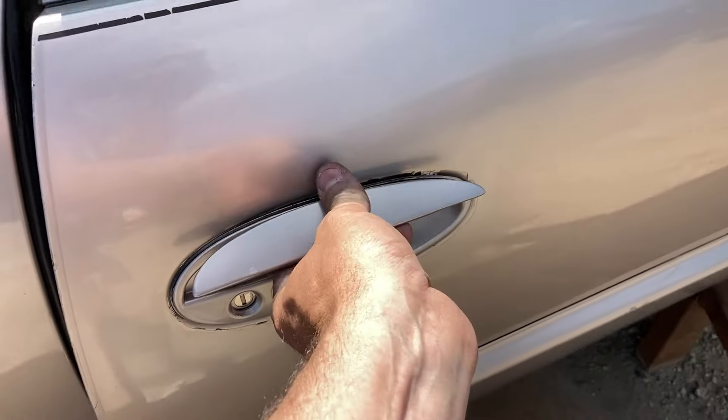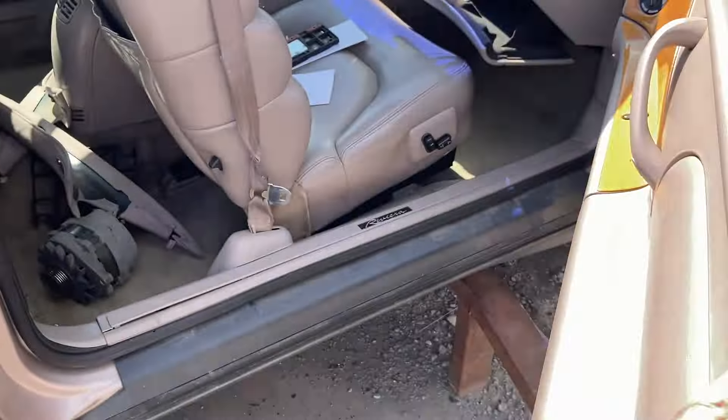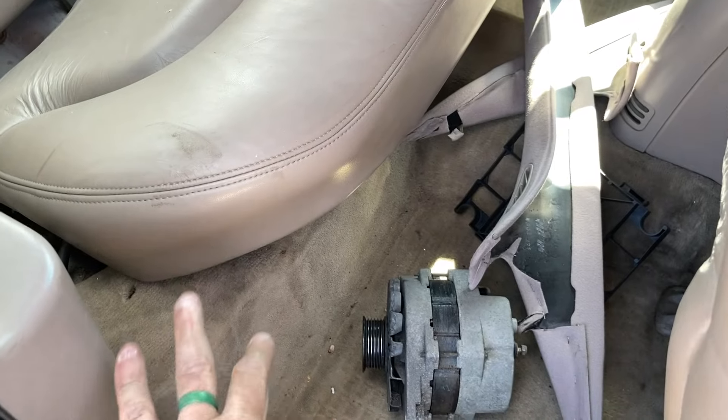We've got some rust around the door handle. Somebody took or broke the mirrors. Power passenger seat — that's fantastic. Alternator in the back.